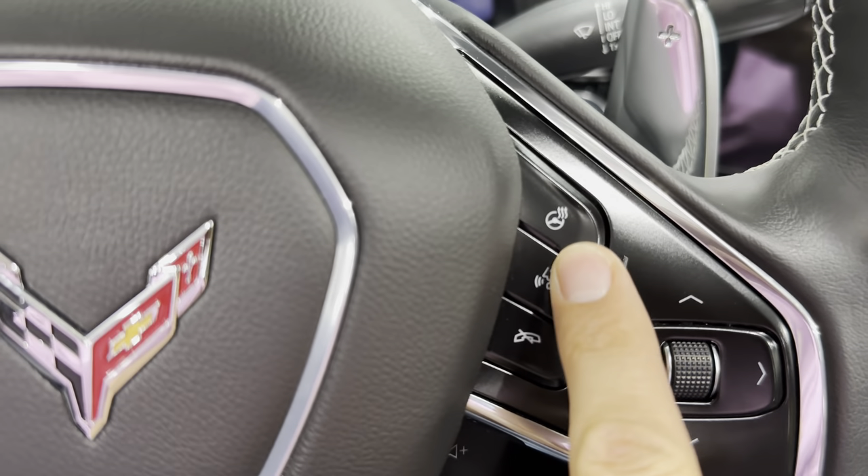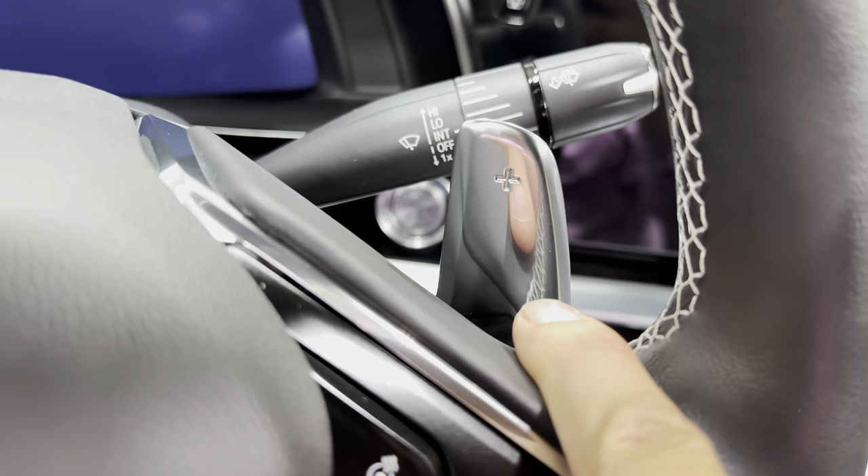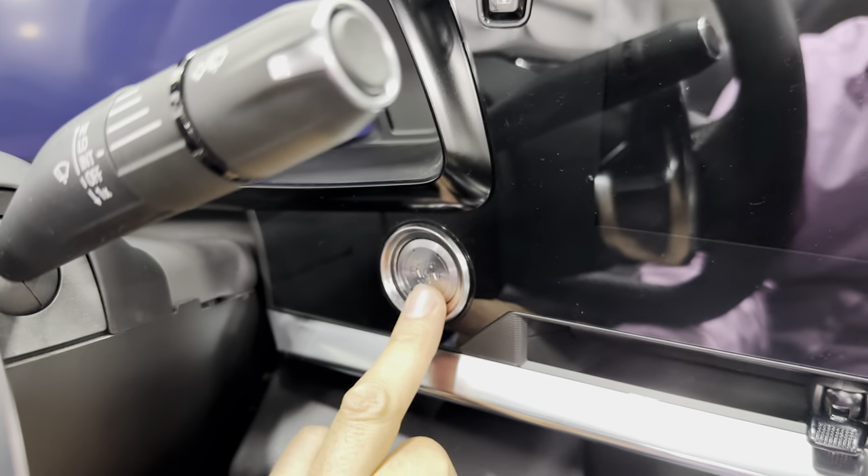Heated steering wheel comes with the 2LT, Bluetooth voice command, arrow keys for your digital dash, paddle shift for upshift, and your windshield wipers. Push button start — we'll go ahead and start it.